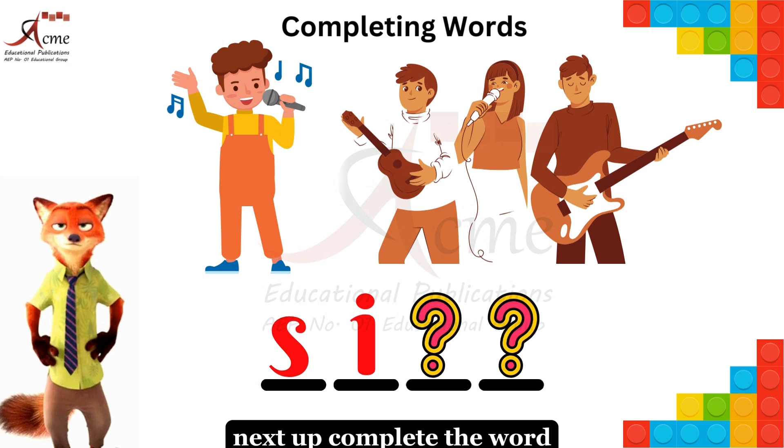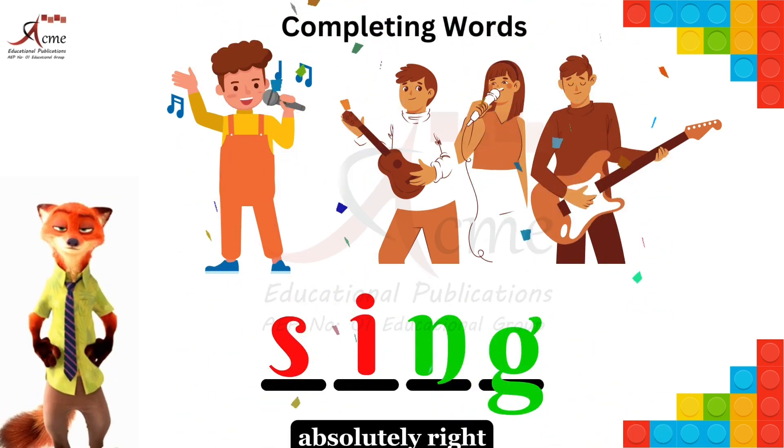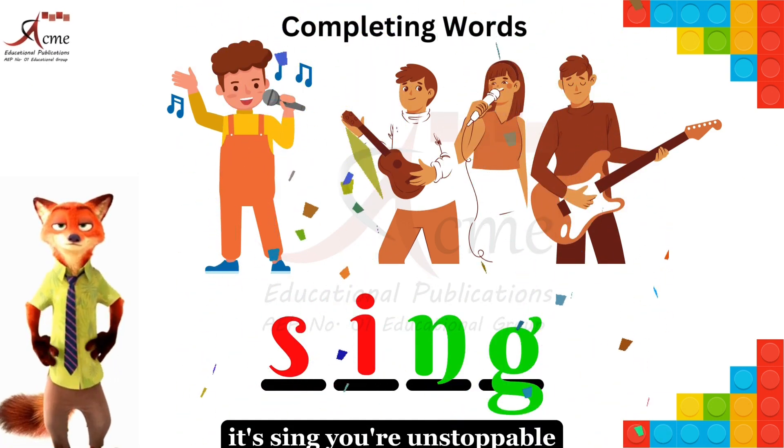Next up, complete the word. Absolutely right — it's sing. You're unstoppable.